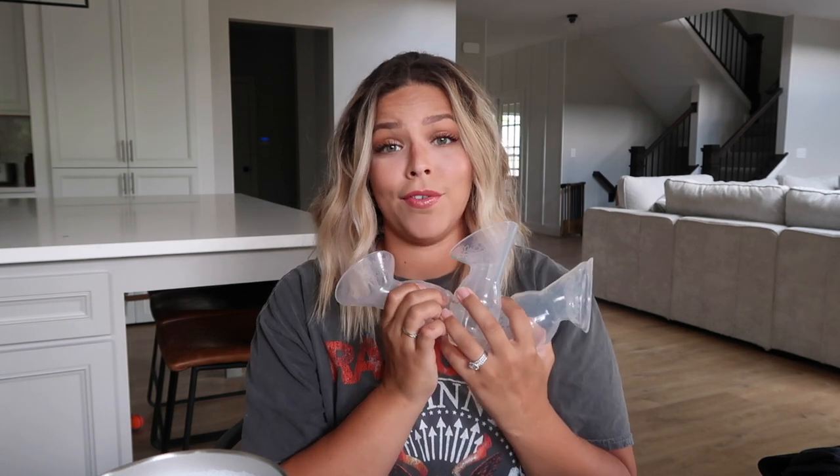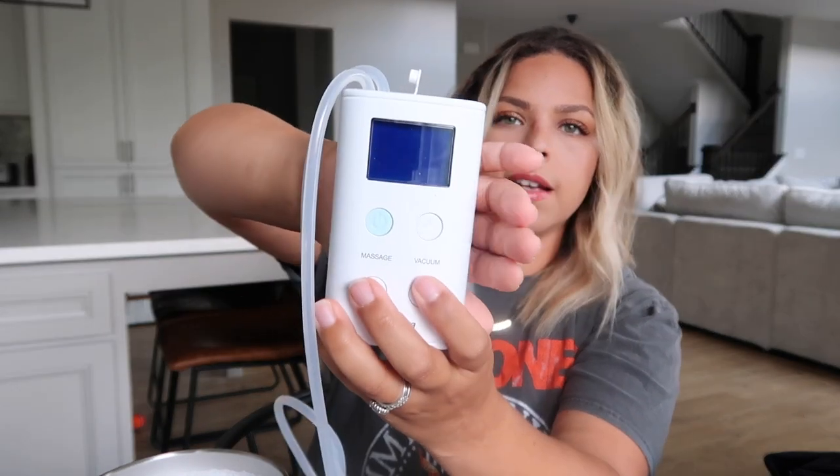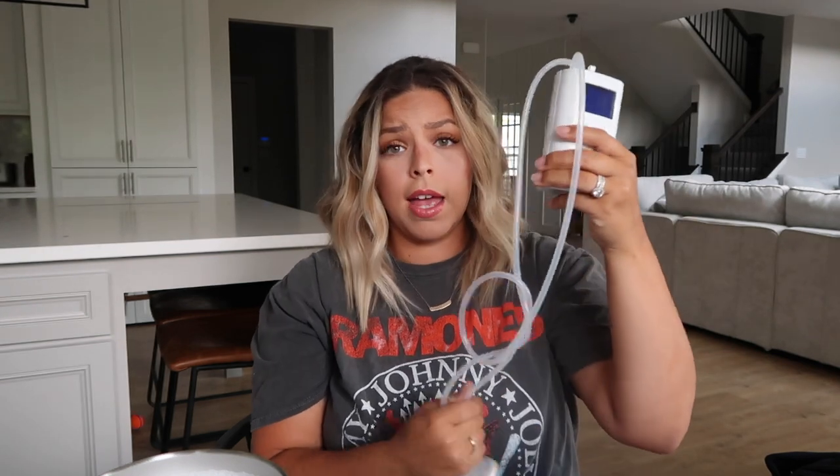If you don't already have a pump, this is the Spectra pump — the portable one. I'll link it below. This was amazing for me because it didn't hold me down tied to a wall. I put on a pumping bra, put this in my pocket or my hoodie pocket, and walked around pumping while I did dishes or whatever — without being attached to the wall. Also really convenient for the car or traveling. I do have the oversized Spectra pump as well but I never used it; this one is way more convenient.